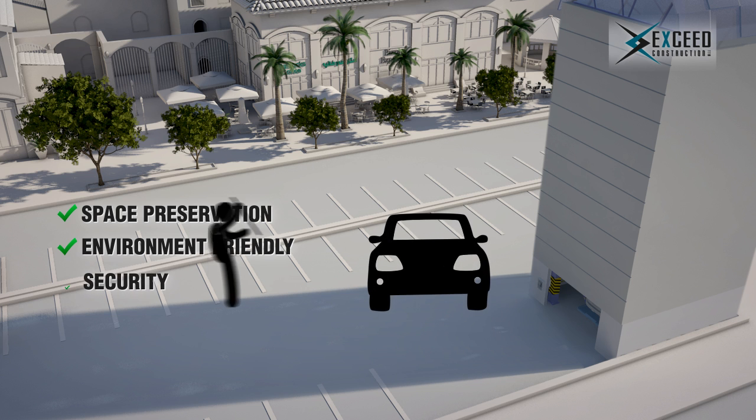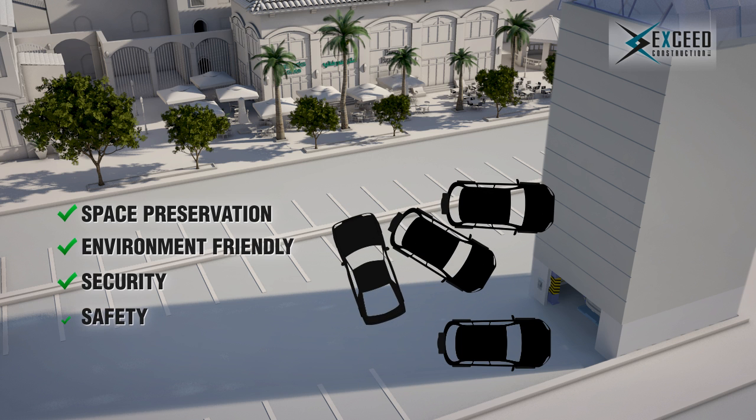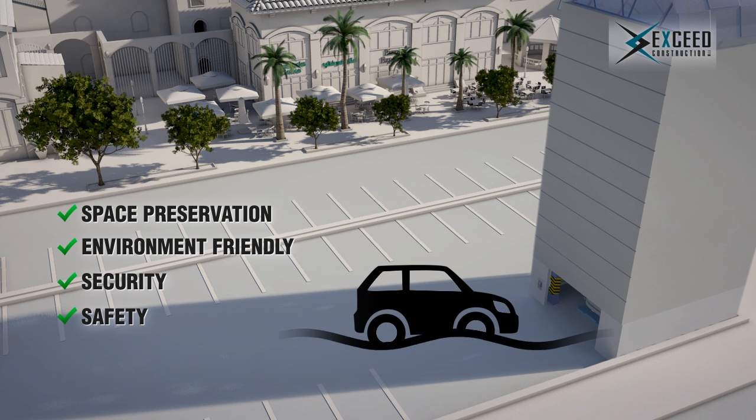No theft, no stolen belongings, no worries. Smart parking saves your car from being dented by other drivers trying to park, and it also saves your car against flood water.